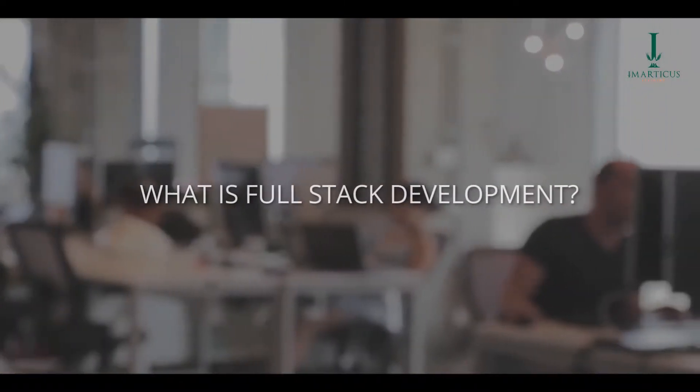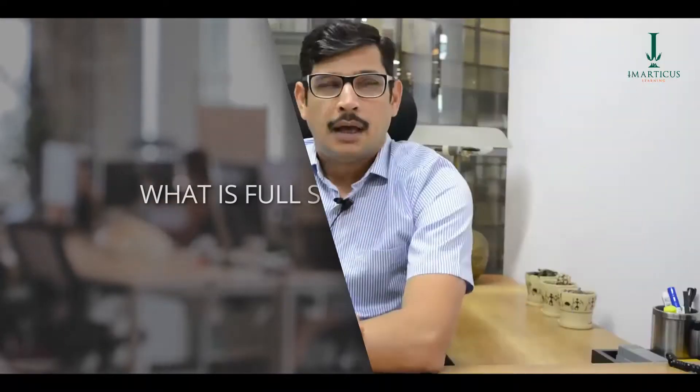Hi everybody, my name is Rajat Anand. I am the International CTO for Scholastic. Scholastic is the world's largest distributor and publisher of children's books and educational material. We operate in more than 90 countries in the world, headquartered out of New York, and we are a 98-year-old company.